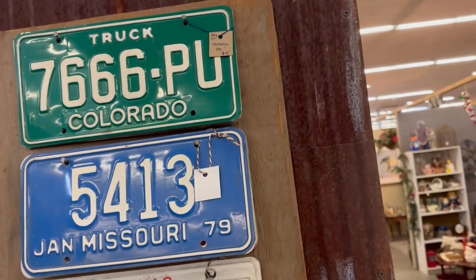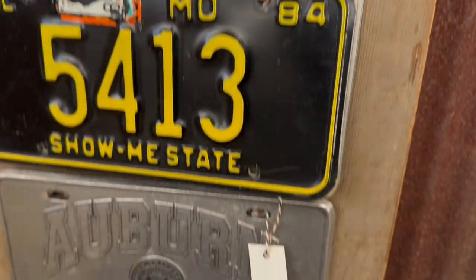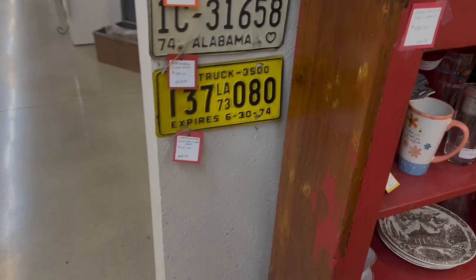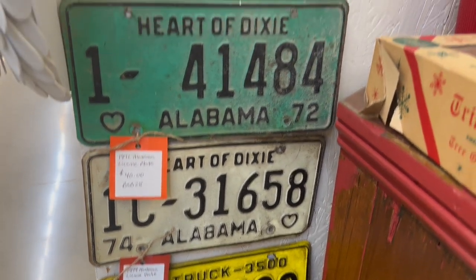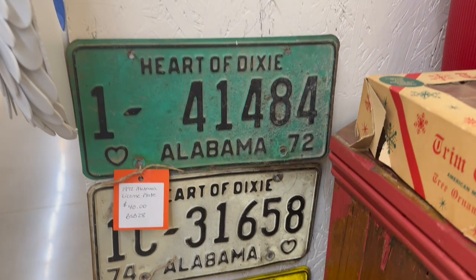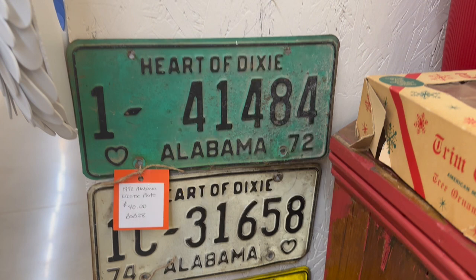It's not a true man cave if you don't have at least one car tag hanging up in there — I've never seen a man cave or a garage that didn't have at least one car tag hanging up. Here in the mall there were plenty for sale and not too bad a price. They were around $5 to $40 each, depending on what year and what state they were. Overall, a great cheap decoration for that man cave.